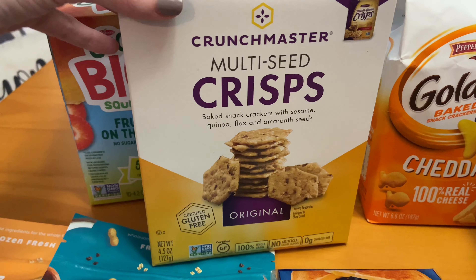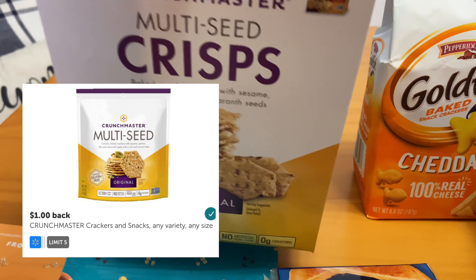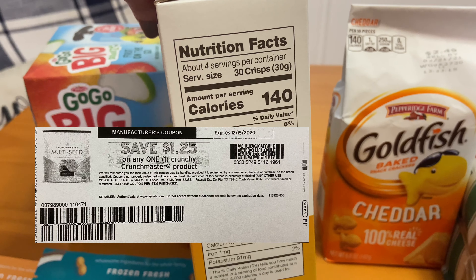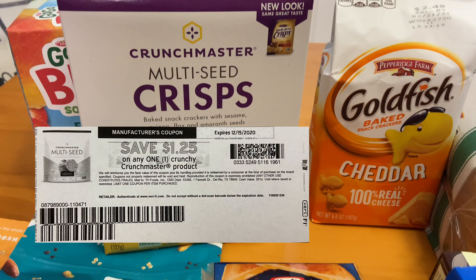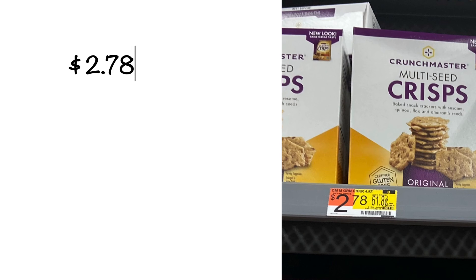This is a new try for us and you may want to take advantage of this deal — it's on the Crunchmaster Crackers, priced at $2.78. I received back $1.00 from Ibotta, plus there is a printable on coupons.com for $1.25 off, making this box of crackers only $0.53.